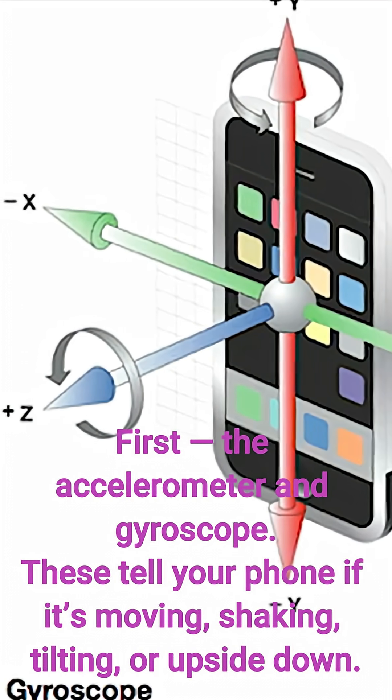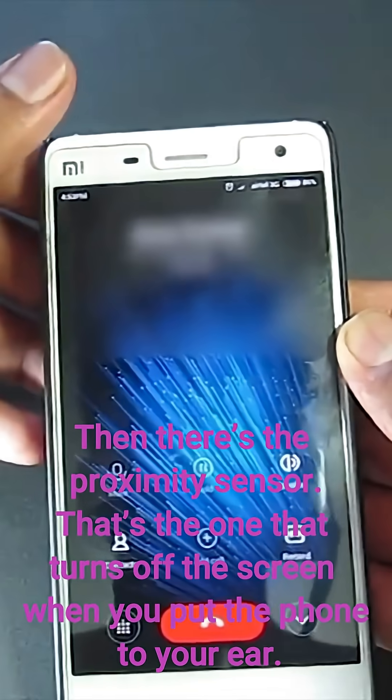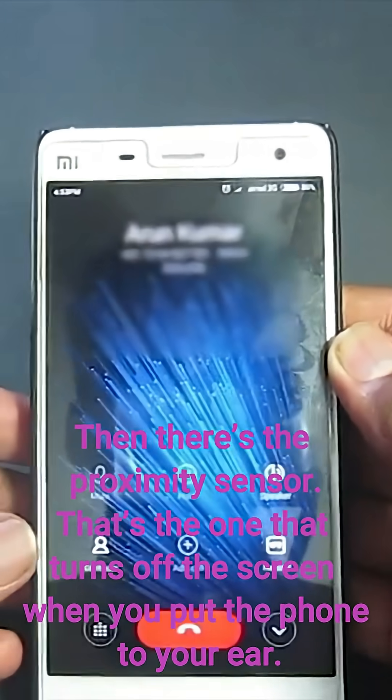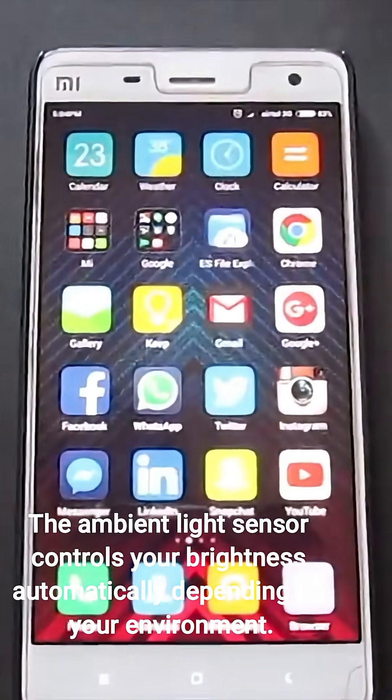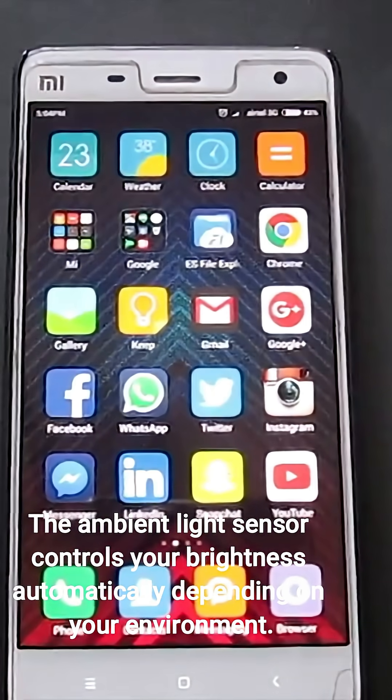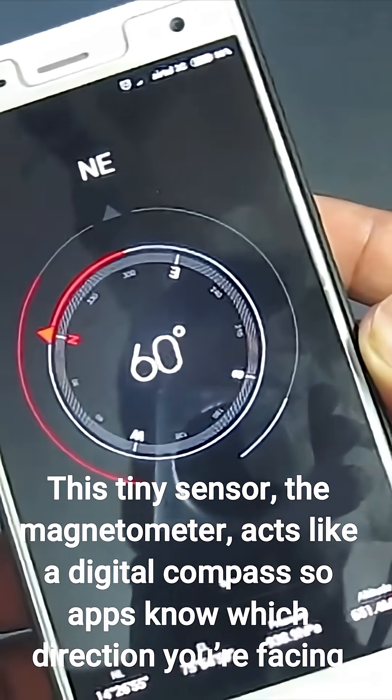Then there's the proximity sensor — that's the one that turns off the screen when you put the phone to your ear. The ambient light sensor controls your brightness automatically depending on your environment.